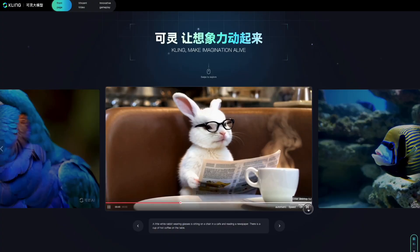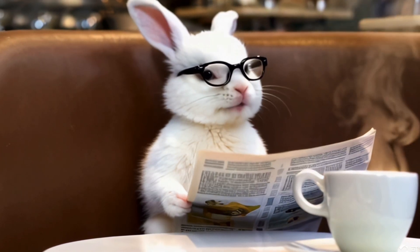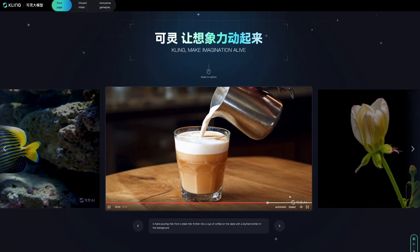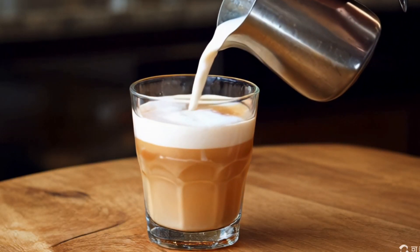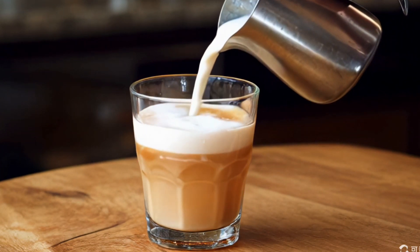In another video clip, a little white rabbit wearing glasses sits in a cafe, reading a newspaper with a cup of hot coffee on the table. Kaling also generates a hand pouring milk from a steel frother into a coffee cup against a blurred kitchen background. The realism in the milk flow and the background details is notable.